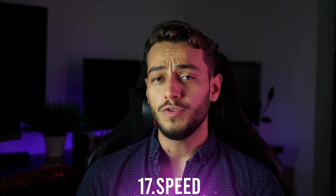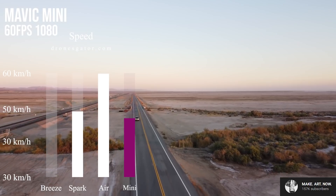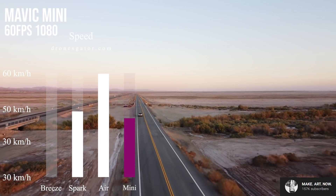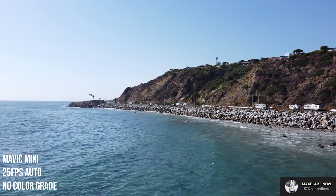Number 17: it's really fast for its size. Considering the motors are really small — which drops the weight down — this drone can go about as fast as the Spark. It goes 47 kilometers per hour compared to the 50 kilometers per hour of the Spark. That's fast enough to follow a car in motion or just reach the places you want faster.